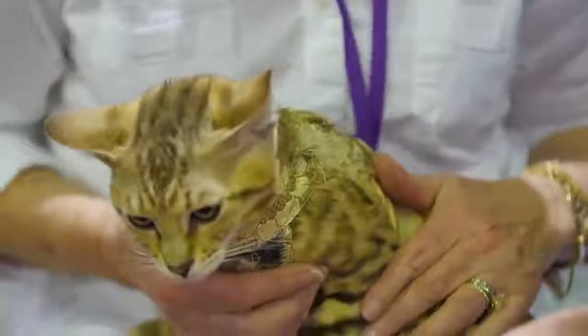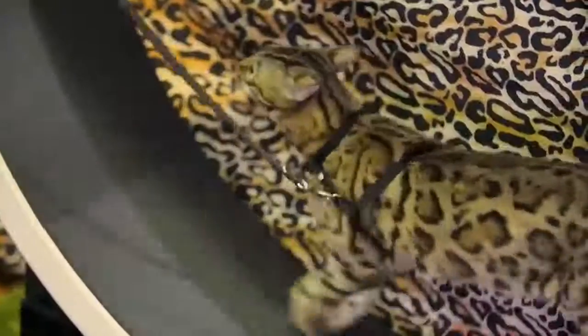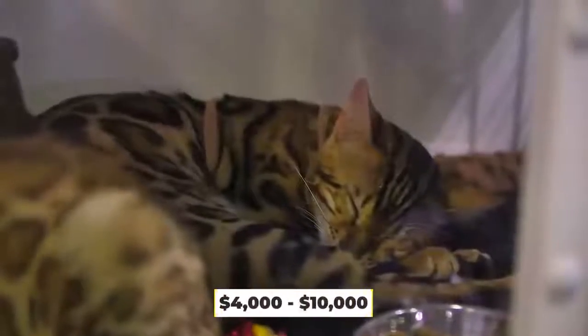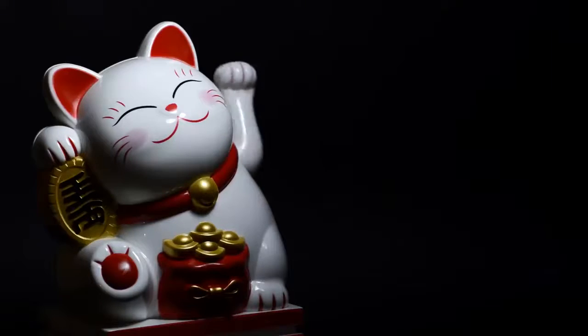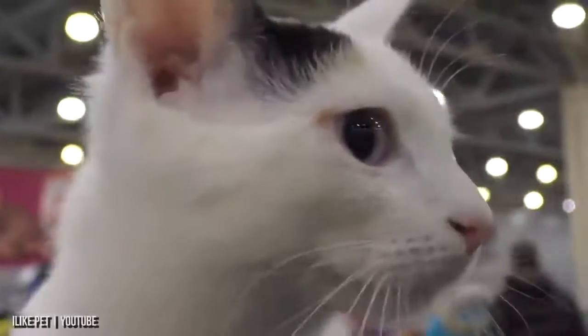If you're in a state that says it's okay, you can get a Bengal for between $1,000 to $1,500. Bengals that are closer to their leopard lineage, just like the Savannahs, will come at a higher price — to the tune of between $4,000 and $10,000.